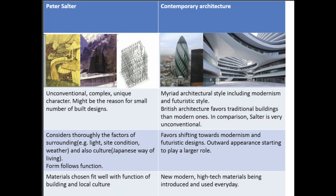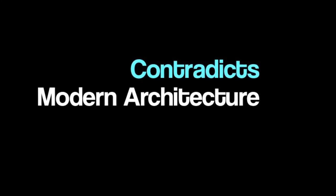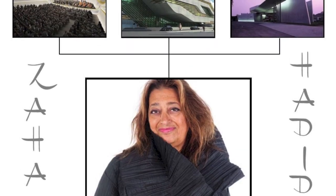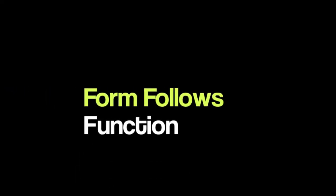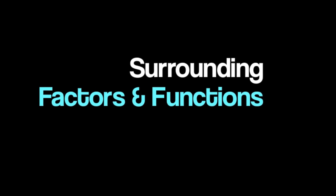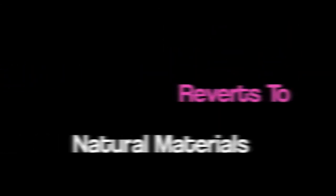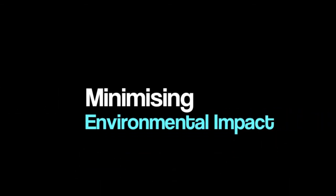Compared to contemporary architecture, it is easy to see parts that stand out in Sauter's work. The unconventional approach by Sauter clearly contradicts modern architecture, and this might be a reason for the small number of built designs. His works are crafty but also down-to-earth when compared to the likes of Zaha Hadid, who is known for bold futuristic styles. Another important point is the form-follows-function principle applied by Sauter, preferring to allow surrounding factors and the functions of a building to shape its form. While new modern materials are being introduced into the market each day, Sauter prefers to use durable materials that fit well with purpose and the local culture, at the same time minimising environmental impact.